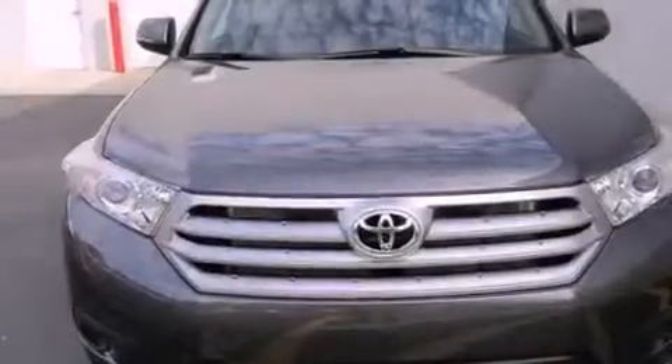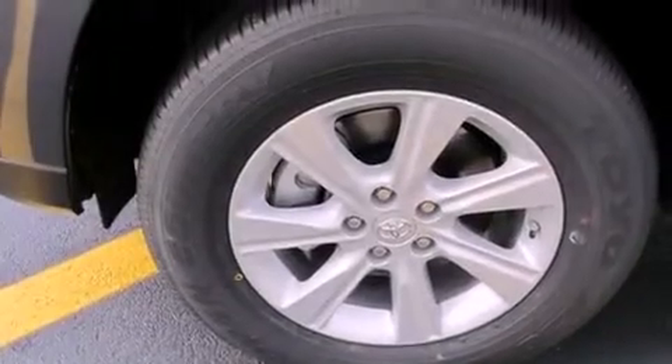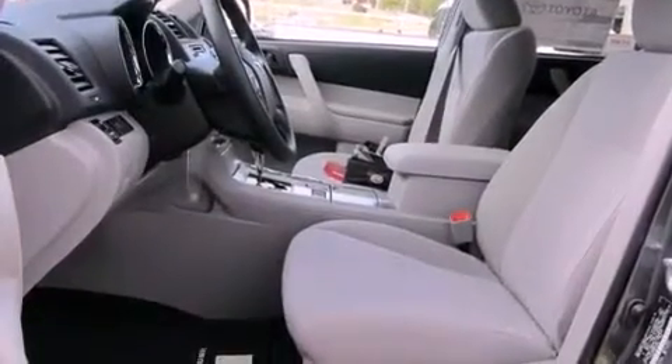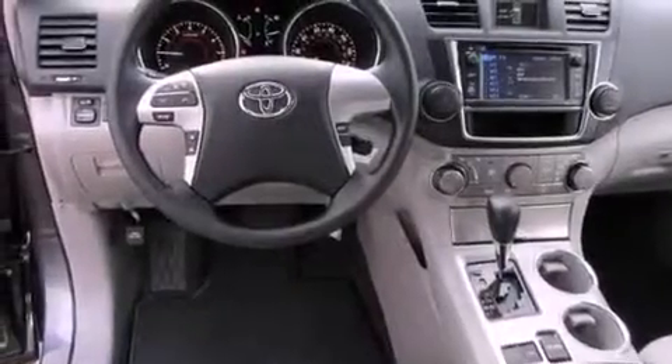Features include a split-folding rear seat, cruise control, a rear window defroster, a CD player, a passenger-side vanity mirror, traction control, an anti-lock braking system, side impact airbags, a keyless entry system, and air conditioning.